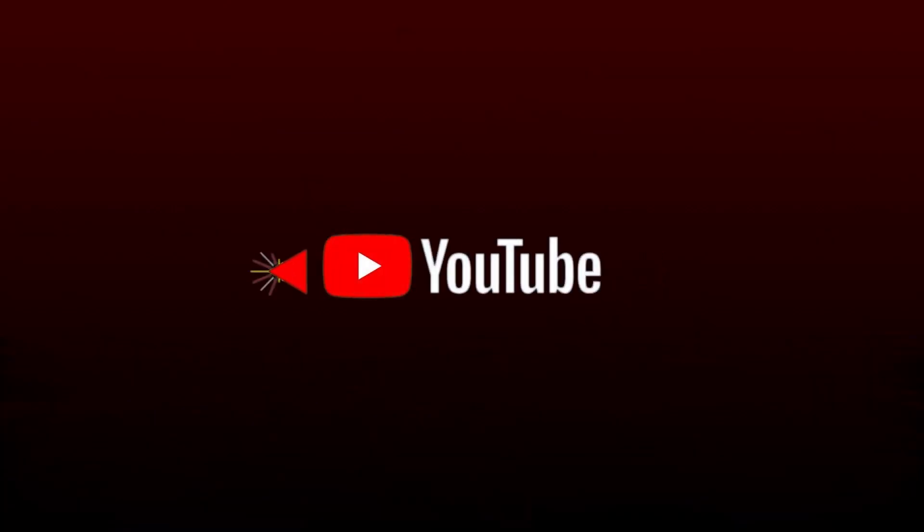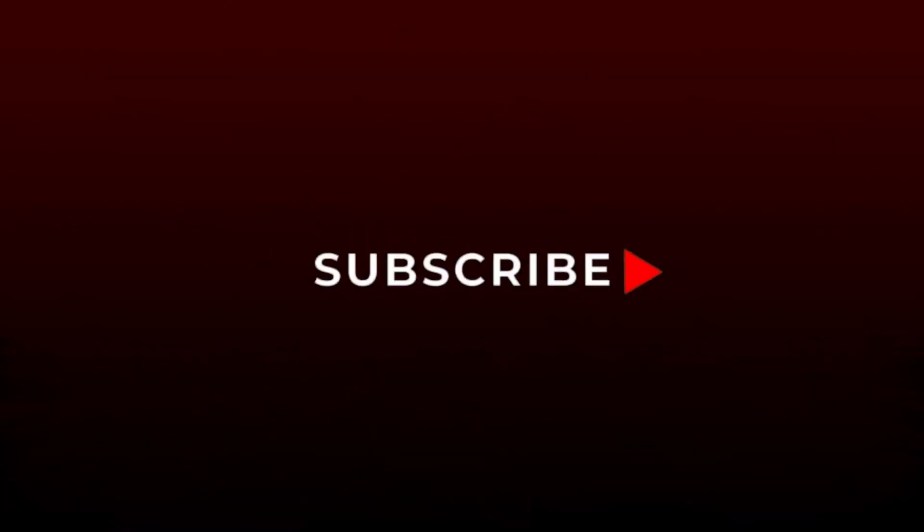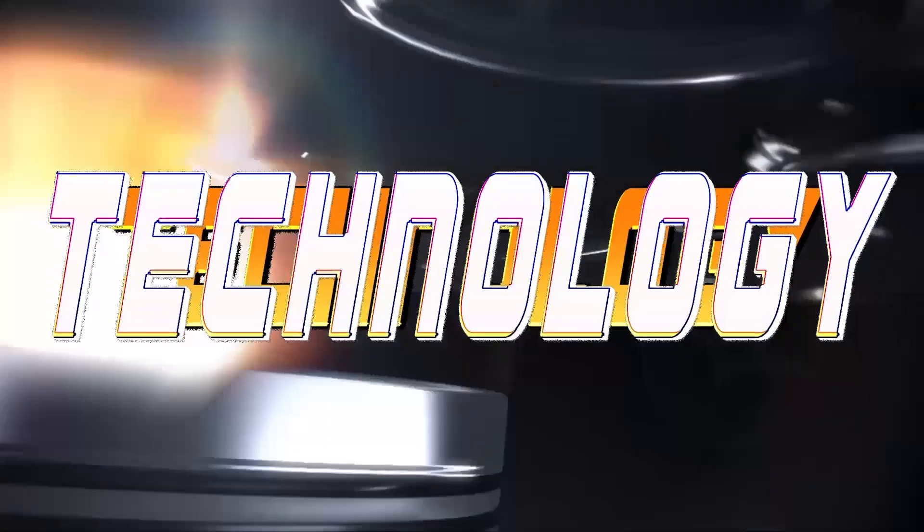Don't forget to give us a like and a subscribe — it's the best way to help out our growing channel so I can make bigger, better, and more interesting videos for you.